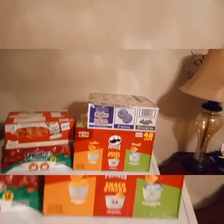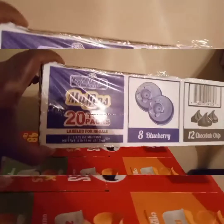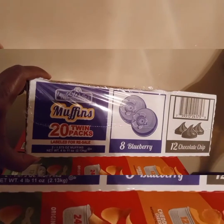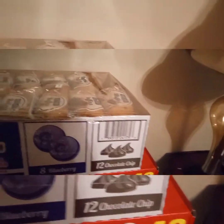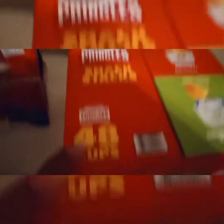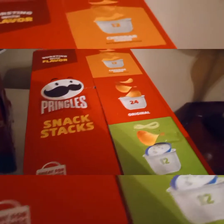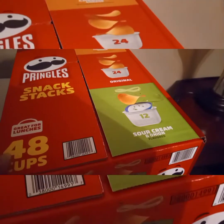Over here I picked up some muffins, the 20-count 10-pack. You get eight blueberry and 12 chocolate chip in there — sorry about that. And then I also picked up the 48 cups of Pringles: cheddar cheese flavor, original, and sour cream and onion.